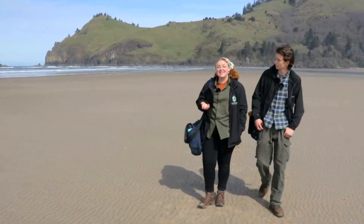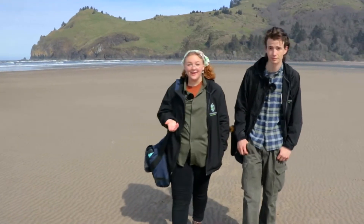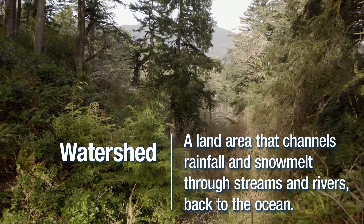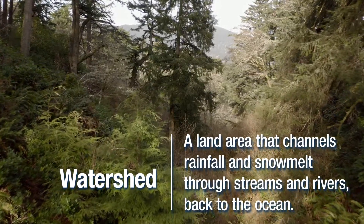In this series, we're going to investigate the journey of a raindrop from where it falls high up on a coastal headland all the way down a watershed and back out to the sea. Explain watershed, Ava. A watershed is a land area that channels rainfall and snowmelt through streams and rivers back to the ocean.